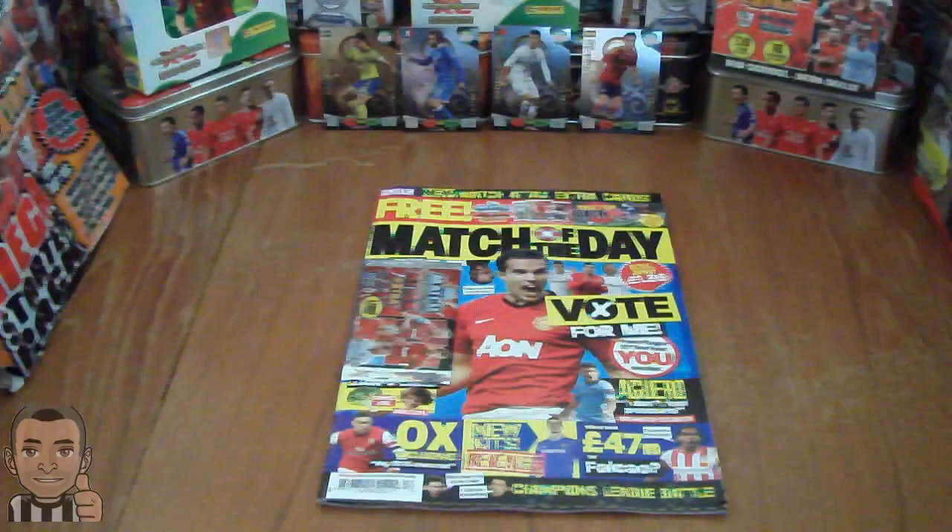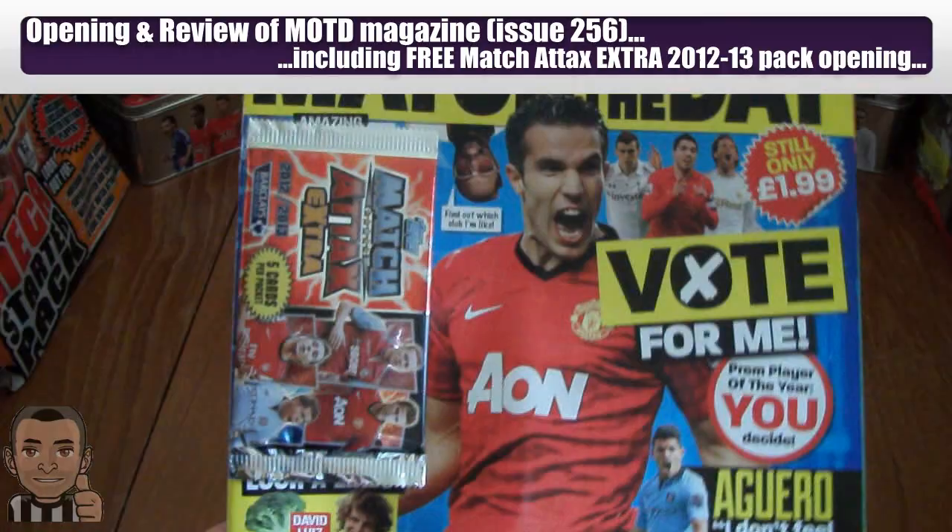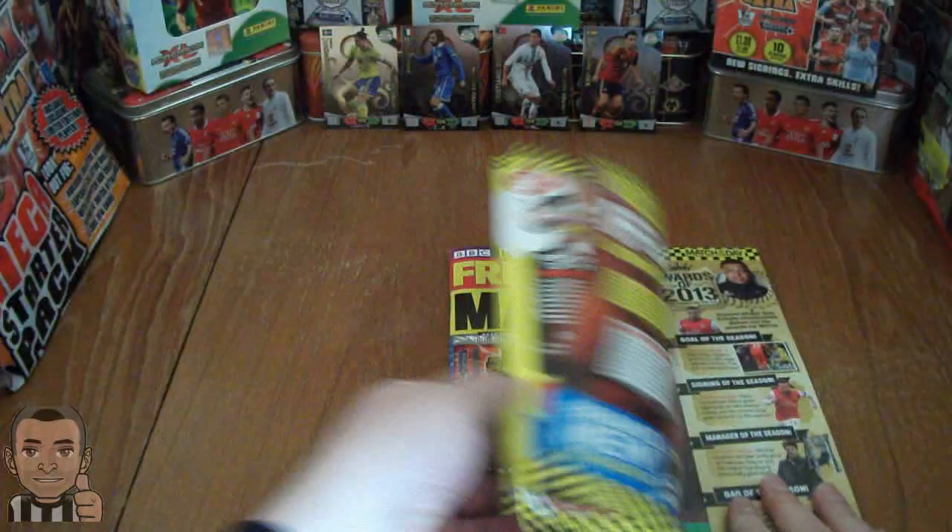Next up, we're going to review the Match of the Day magazine. It's issue number 256, dated 23rd to 29th of April 2013. It contains a free packet which we'll be opening shortly. Let's have a quick look through the actual magazine here. As you can see, we've got Eden Hazard on the inside.